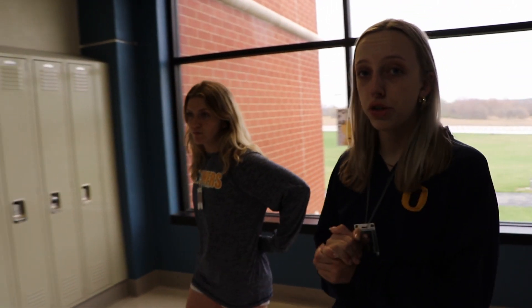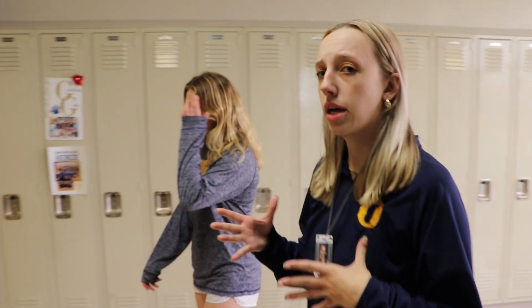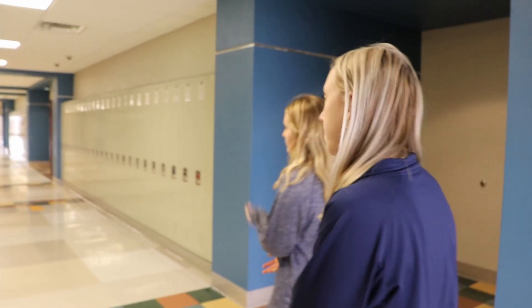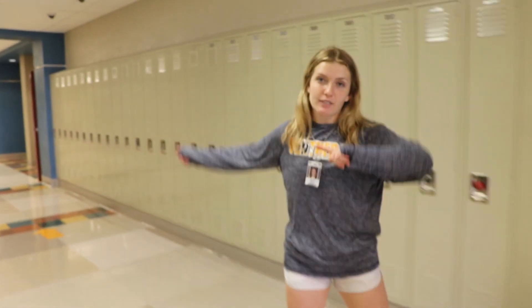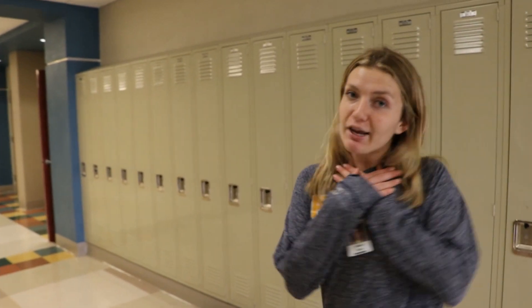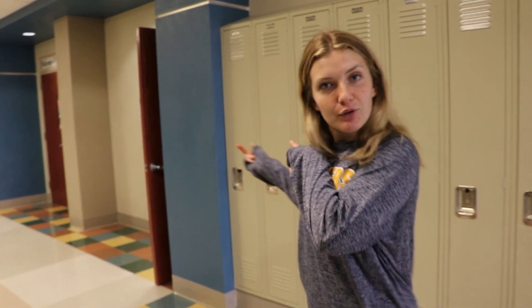Now we're in the 2500 hallway. Most of the classes down here are science classrooms, like Physical Earth Science, Biology, and Honors Biology. Right here is Mrs. Ingalaghi's classroom — a lot of you may have her for Bio or Honors Bio. She's who I had my freshman year and I absolutely love her. We'll go inside and ask her a few questions.